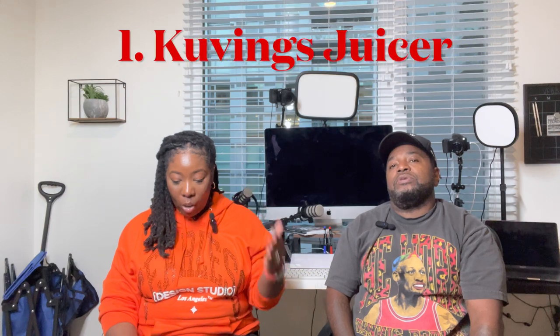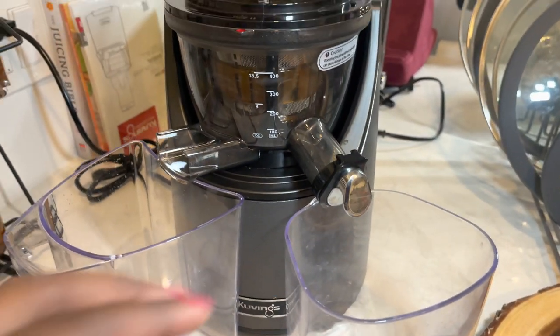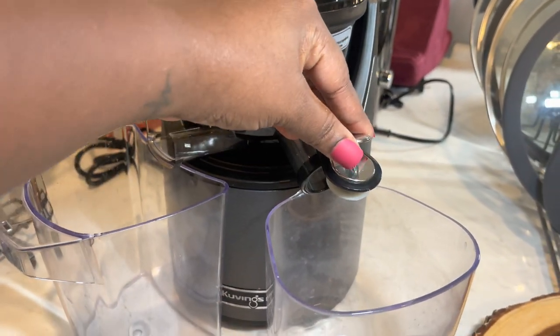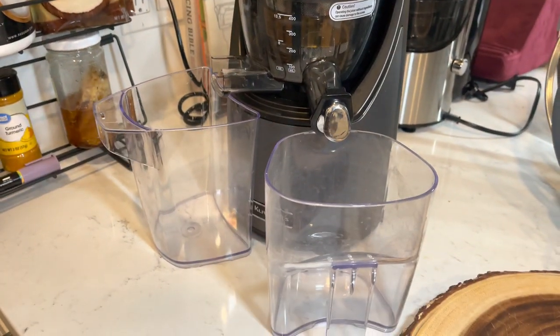All right, let's get it started. Number one is going to be our Couvings juicer — I always want to put an R in it, but it's Couvings — and it is a slow juicer. This particular juicer helps you get the highest nutrients and vitamins, it's BPA free, and it's easy to clean. I've done my research on it before we purchased it.